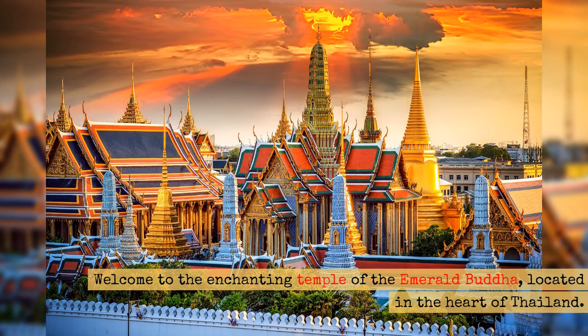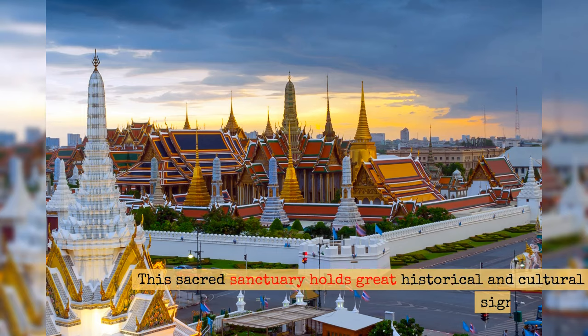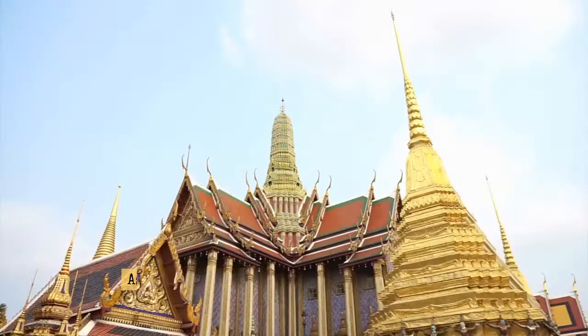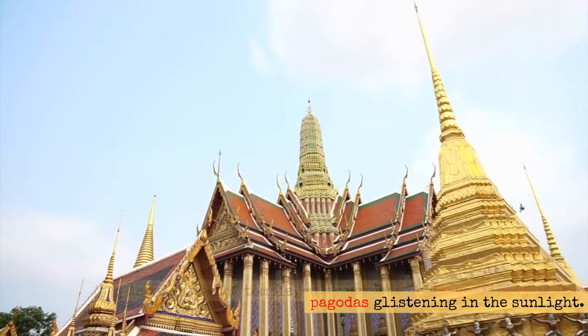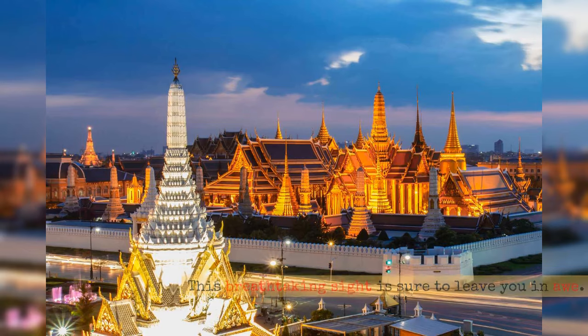Welcome to the enchanting temple of the Emerald Buddha, located in the heart of Thailand. This sacred sanctuary holds great historical and cultural significance. As we enter the temple, we are greeted by magnificent golden pagodas glistening in the sunlight. This breathtaking sight is sure to leave you in awe.